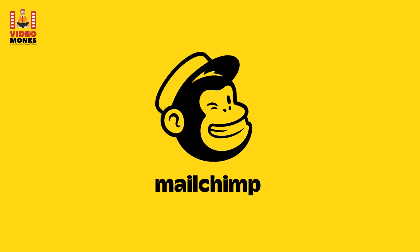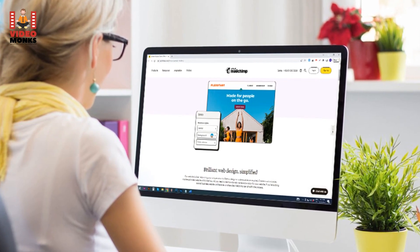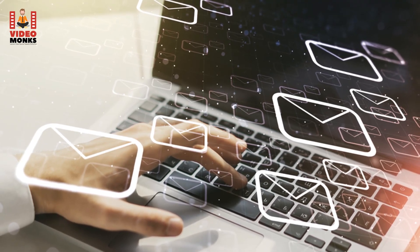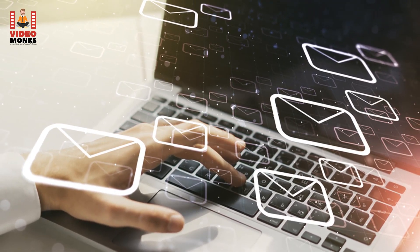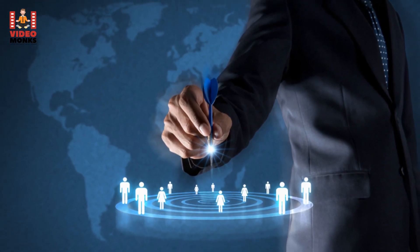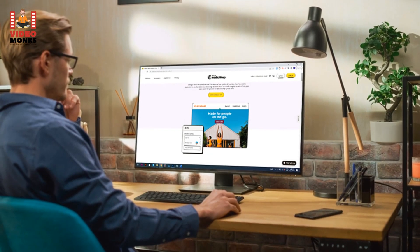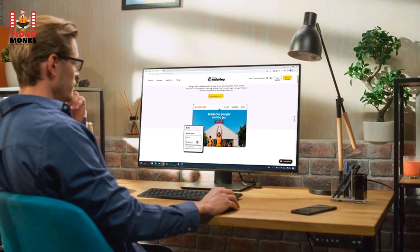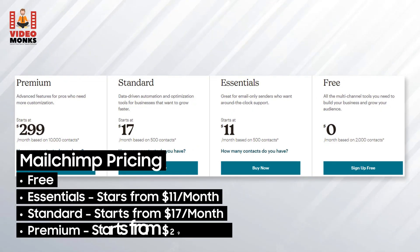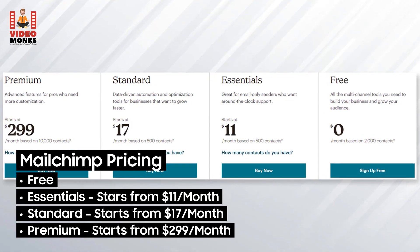3. Mailchimp. With award-winning support and over 250 app integrations, Mailchimp has become one of the leading no-code tools for building websites. Although it's primarily used as an email marketing tool, there's a lot more you can do with it, including automating market processes, analyzing target audiences, and using no-code integration software. Mailchimp is quite simple to use. Pricing: Free, Essentials from $11/month, Standard from $17/month, Premium from $299/month.